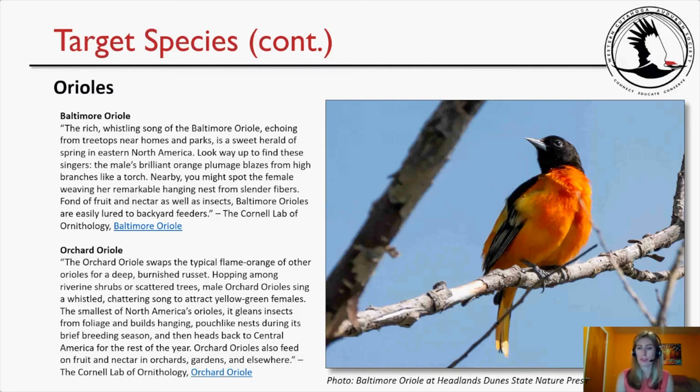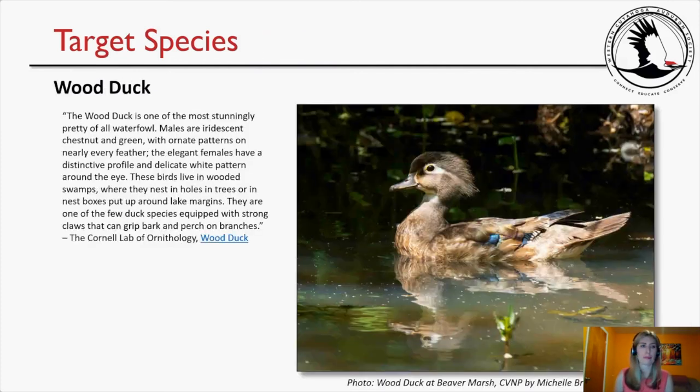Our third target species is the Wood Duck — one of the most stunningly pretty waterfowl. Males are iridescent chestnut and green with ornate patterns on nearly every feather; elegant females have a distinctive profile and delicate white pattern around the eye. These birds live in wooded swamps, nesting in tree holes or nest boxes around lake margins. They are one of the few duck species with strong claws that can grip bark and perch on branches.